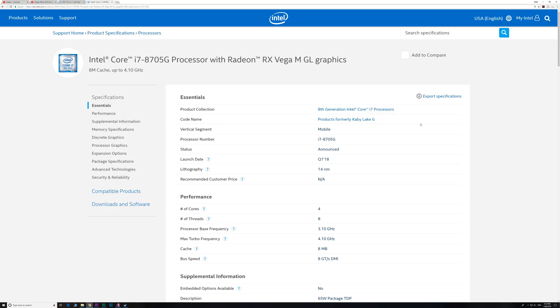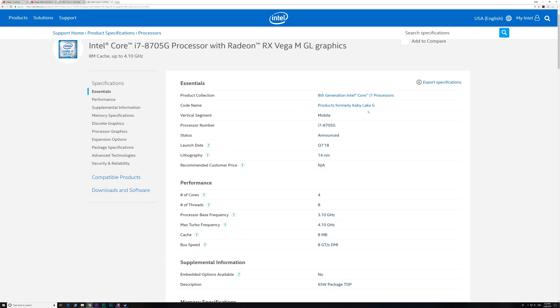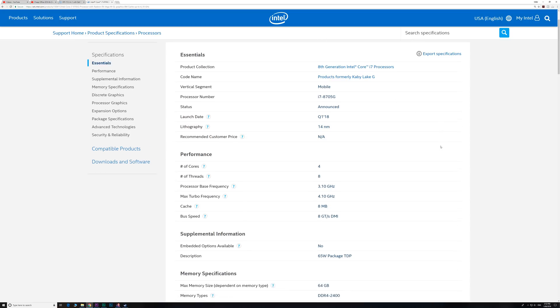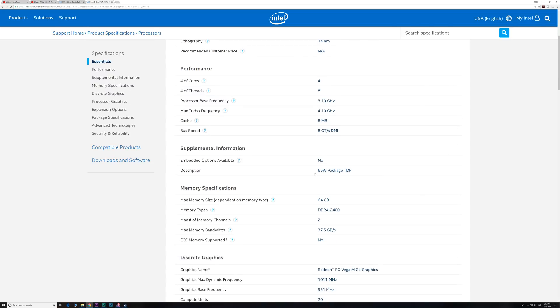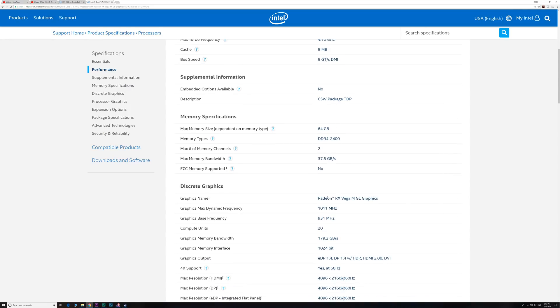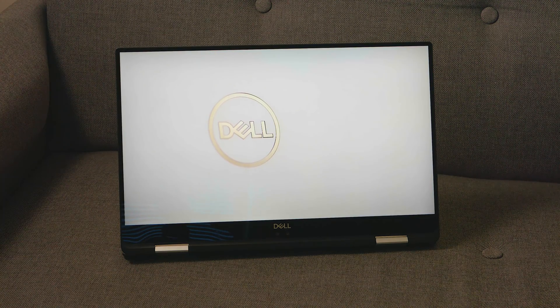This i7-8705G is a really fantastic part. The actual CPU side of it is actually a 15W quad-core CPU, pretty much like the 8th generation U part you find in say the Dell XPS 13 and so on. But what makes this special is when you're not using the graphics — because it does have that Vega graphics attached to it — it can perform more like a 45W 7700HQ.